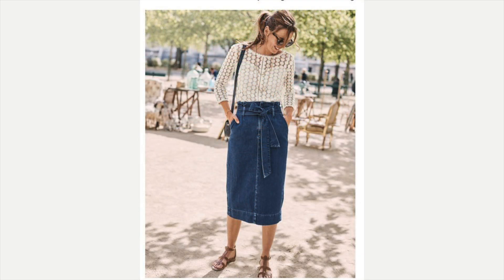The next one: she has got her gladiator sandals on with a longer, different style denim skirt that has a sash she can tie on it, and then she's got that fabulous lace top. I love it — it's so feminine, her personality coming out, just like the gal right before with the red shirt.